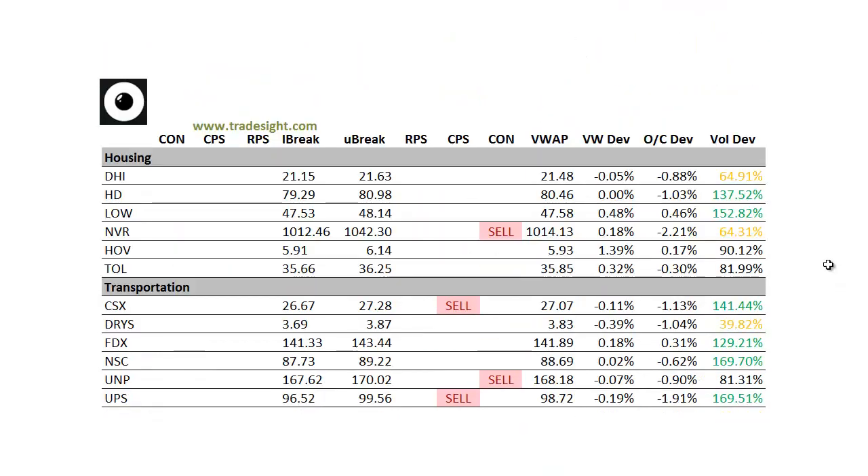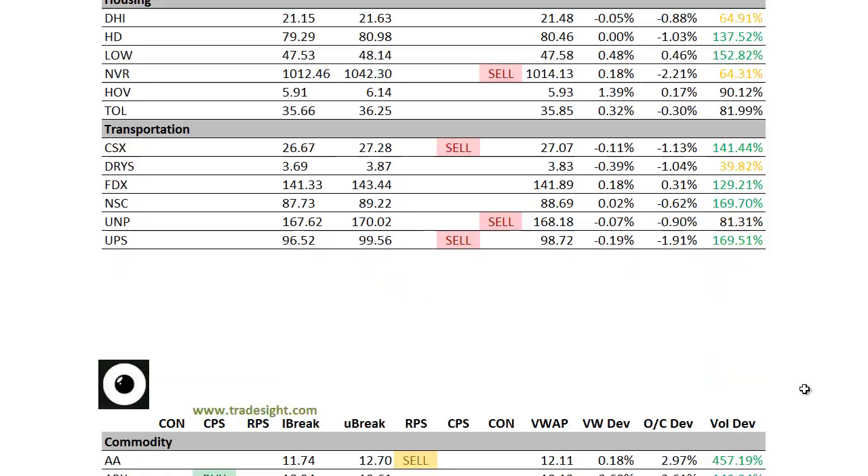Take a look at the housing names — a couple of volume bumps. We've got one in Home Depot and that one's trading to the downside. Lowe's is trading to the upside, but Home Depot is down more than Lowe's is up, so that's probably negative. NVR has a downside contract handle. Transportation is still pretty sloppy here. CSX has a downside CPS and so does UPS. UPS is on volume, so keep that on the radar for tomorrow.